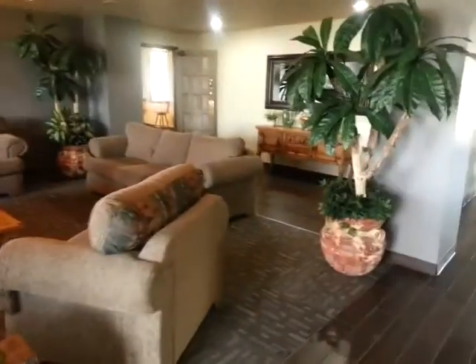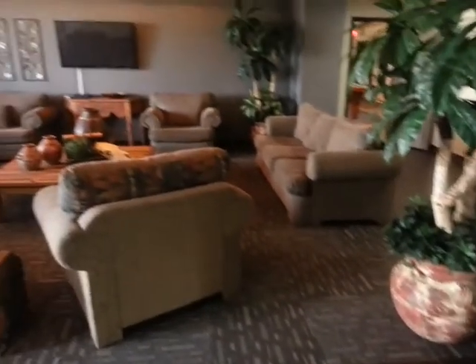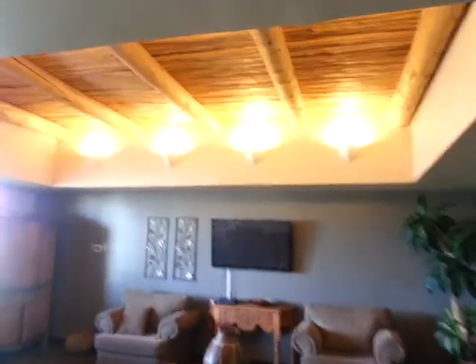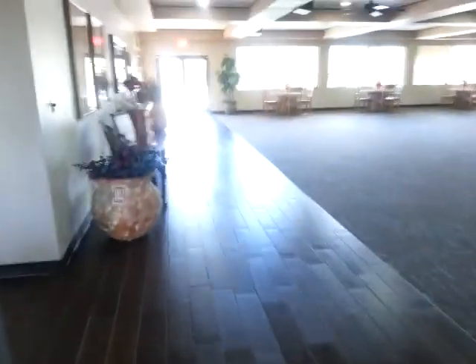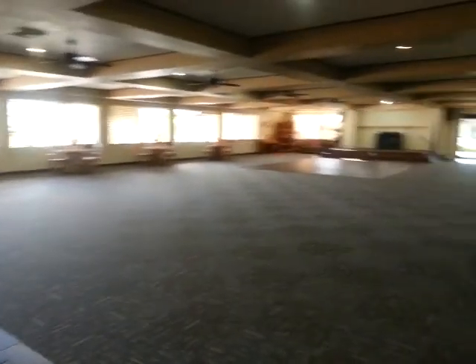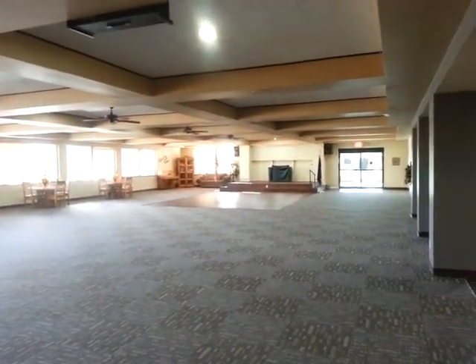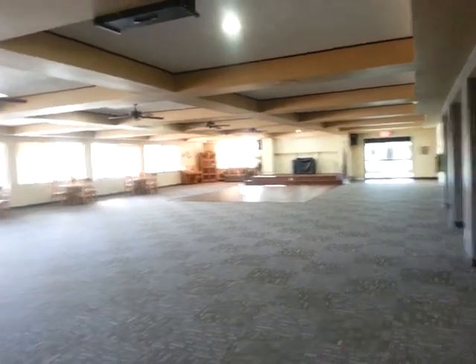Let's look at the clubhouse. It's definitely been remodeled. Nice flat screen TV. Check these beams out — it's a nice southwest feel. So here's your dining hall slash party room. Any events and things that are going on will all be held in this room.